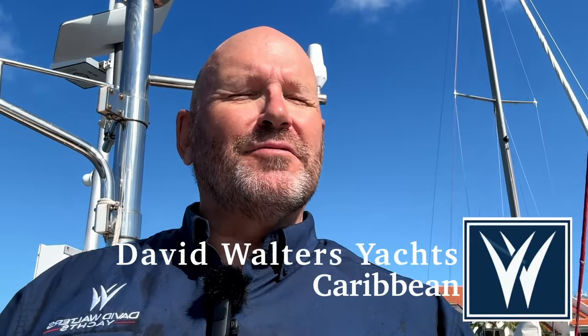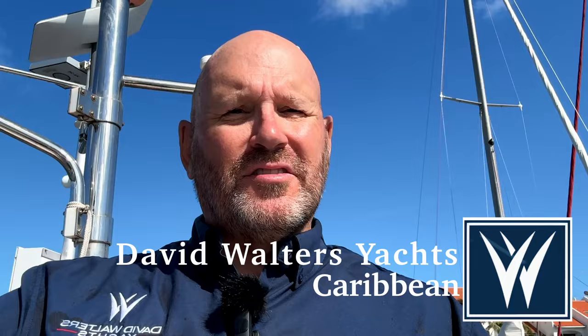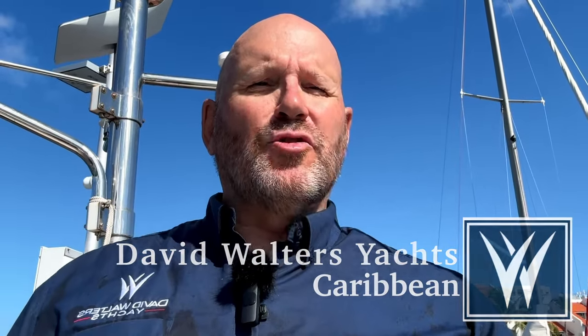Good morning, it's Richard Finley from David Walters Yachts here in the Caribbean. It's another beautiful day in St. Martin — the sky is clear, there's not a cloud to be seen. This morning we're here to look at a 2014 Hylus 49 that's in fantastic shape and extremely well outfitted. There's every accessory you ever wanted for long-distance blue water cruising on this boat. She's big, comfortable, beautiful, and in fantastic shape. Let's have a look.